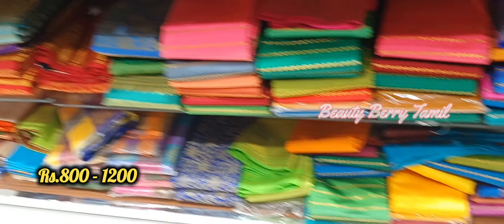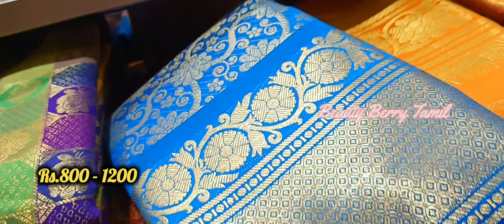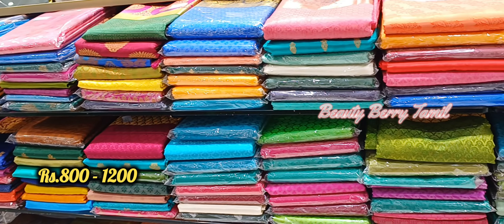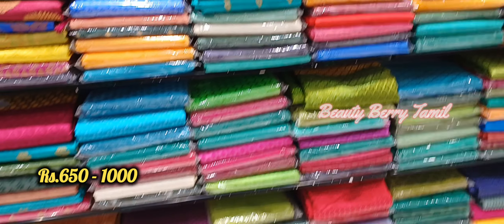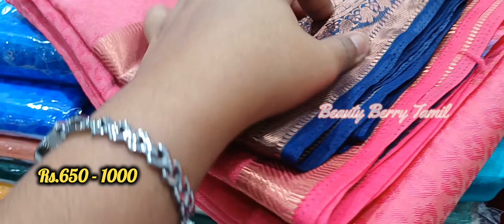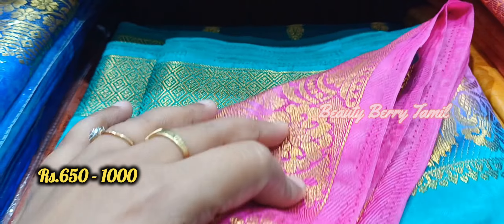We have jute silk sarees, and here the price range is 650 rupees up to 1000 rupees. Jute silk sarees are very different. Here we have a price range of 720 rupees, and this price range is worth it.